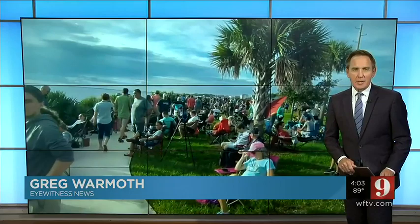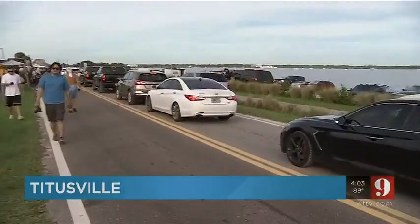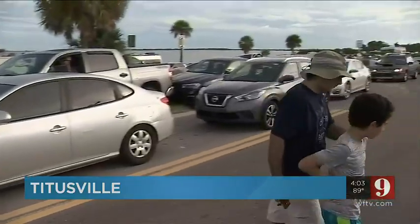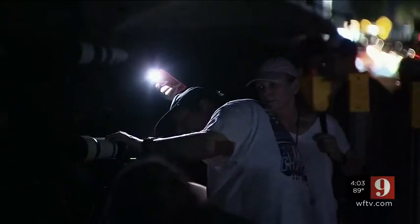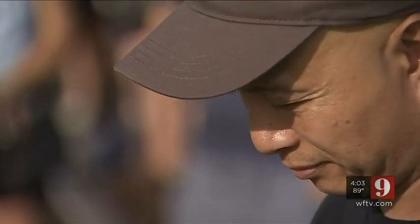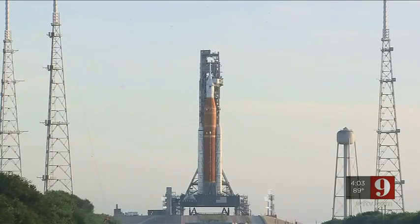Thousands of people who went to the Space Coast hoping to see the launch went home tired and certainly disappointed today. Channel 9's Q McCray continues our team coverage and talked to some of the folks who traveled to the coast trying to witness history. Unfortunately here in Titusville in Parrish Park, nothing but long faces right now. People are already in their cars trying to make their way off the island. What started as a night overflowing with anticipation and excitement ended with a morning full of disappointment as 8:33 AM passed and NASA's Artemis 1 was still on its launch pad.